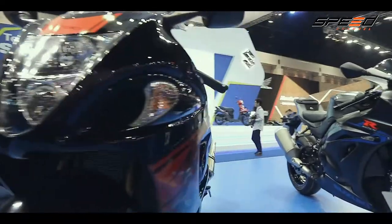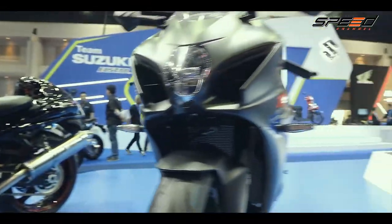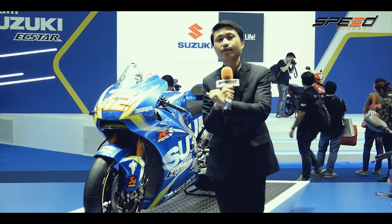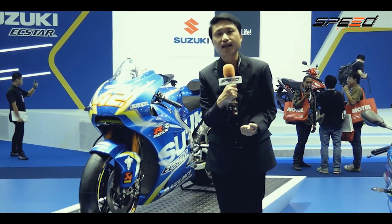โซนแรกคือ Zone Ultimate Sport มีรถ Sport ไม่ว่าจะเป็น Suzuki GSX-R 1000, GSX-R 1000R รวมถึง Hayabusa รถจักรยานยนต์ตำนาน โซนถัดมาคือ Zone Street Bike ที่มี Highlight คือ SV 650X, SV650, GSX-R 1000R, S1000F และ GSX-R 750 โมเดลใหม่ล่าสุดปี 2018